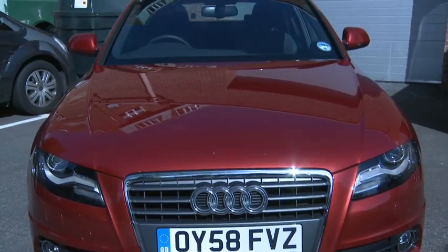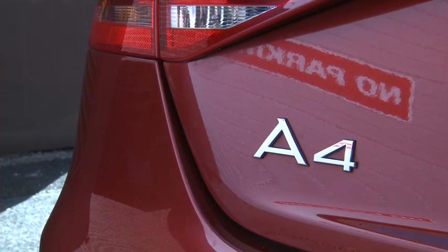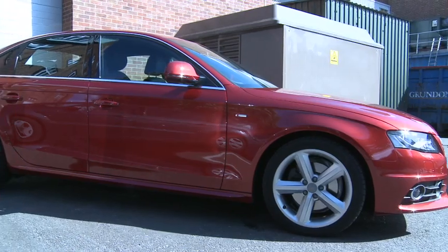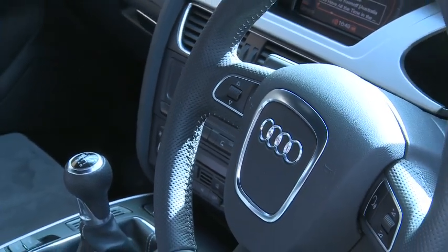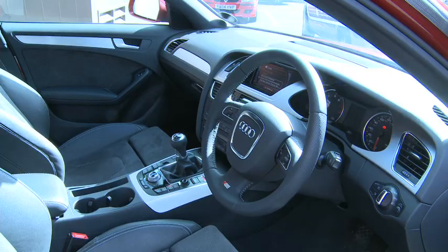Hello, my name is Ian and this is my Audi A4. I reckon it must be one of the most fully loaded A4s on the road today. It's got a 1.8-litre TFSI petrol engine and is in S-line trim, so has a list price of around £25,000. But Audi have put more than £8,000 worth of extras onto the car, and I'll show you around some of them now.